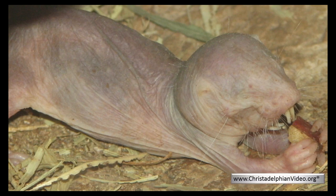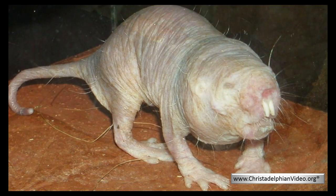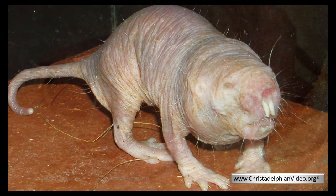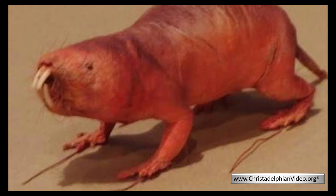Naked Mole Rats live together in colonies of 20 to 300 individuals, which very much resemble many insect colonies, such as the honeybee. Being almost hairless and nearly completely blind, their lives are totally confined to the underground world, with a few exceptions.